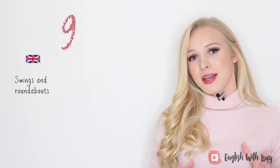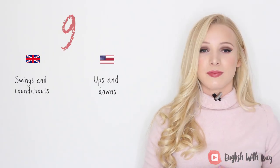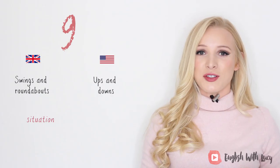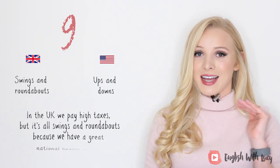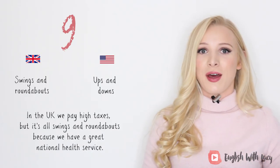Number nine. In British English we would say 'swings and roundabouts,' and in American English they would simply say 'ups and downs.' These idioms describe situations where there are as many gains as there are losses. For example, in the UK we pay high taxes, but it's all swings and roundabouts because we have a great national health service.